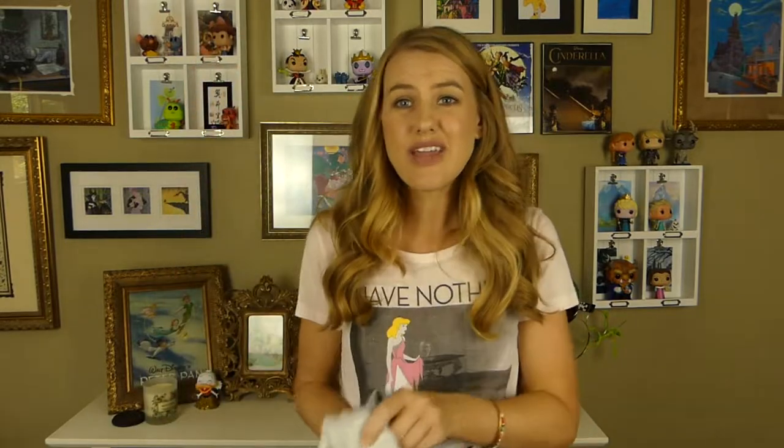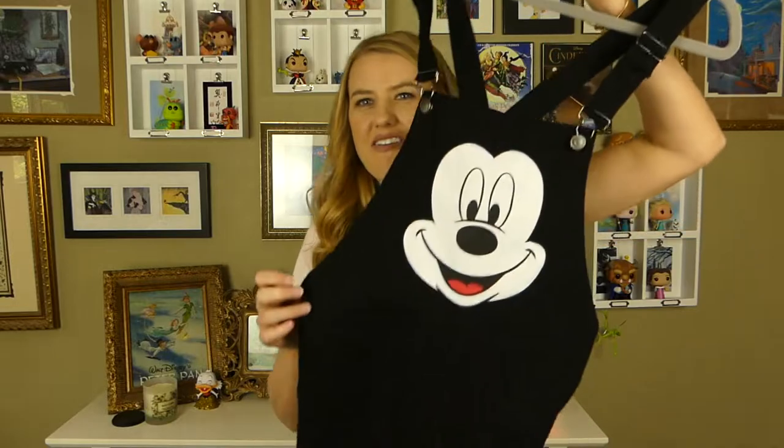Also, Forever 21 — super cheap, super random. You never know what you're going to find there. But they did a collab with Pixar recently and I got a couple pieces from that. They always have some sort of sweatshirt, from classic Mickey to Alice in Wonderland. I've also found hats — you can get dad hats, lots of Disney dad hats at Forever 21. My new favorite piece from Forever 21 is the Mickey Mouse overalls that everybody's wearing on Instagram — I finally found them.